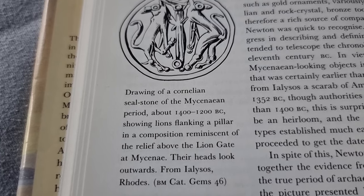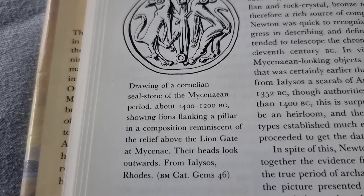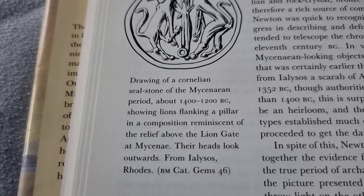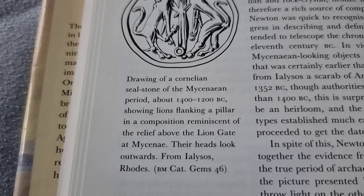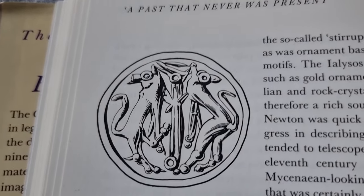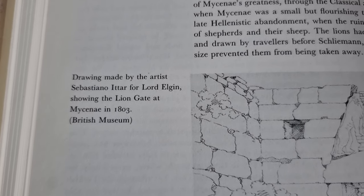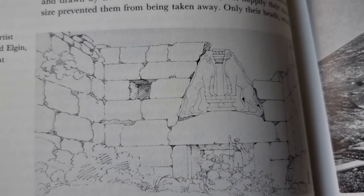So weird. Drawing of a Cornelian seal stone of the Mycenaean period, about 1400 to 1200 BC, showing lions flanking a pillar in a composition reminiscent of the relief above the Lion Gate at Mycenae. Their heads look outwards. Look at this symbol here. Drawing made by the artist Sebastiano Ittar for Lord Elgin, showing the Lion Gate at Mycenae in 1803, from the British Museum.